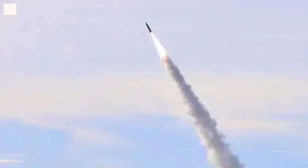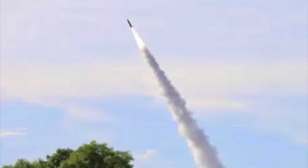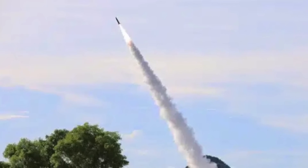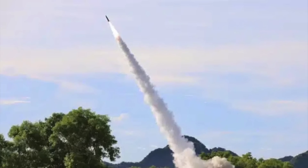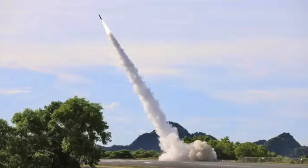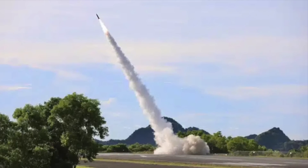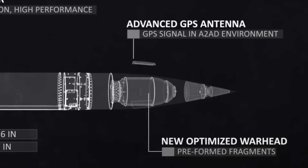PRSM, being developed by Lockheed Martin, is a priority program and is intended to replace the Army Tactical Missile System, or Army TACMS. Army TACMS is a surface-to-surface missile also manufactured by Lockheed Martin. It can be fired from the M-270 Multiple Launch Rocket System and M-142 High Mobility Artillery Rocket System. The first use of Army TACMS in combat was during Operation Desert Storm, where a total of 32 were fired from the M-270 MLRS.